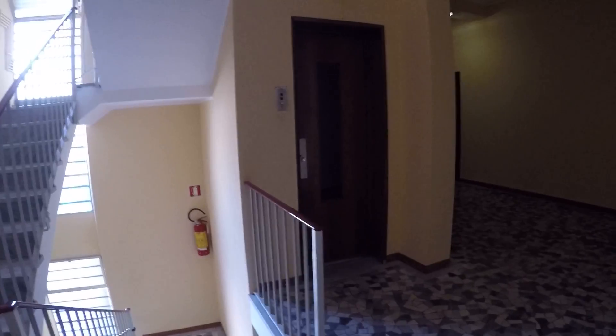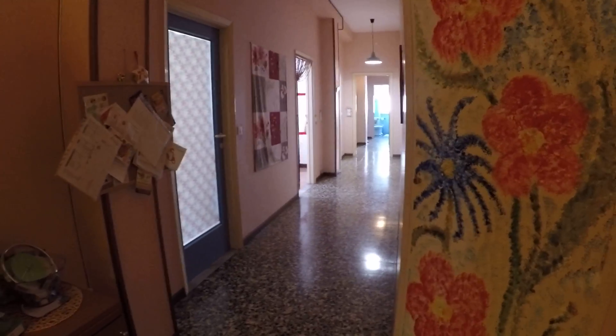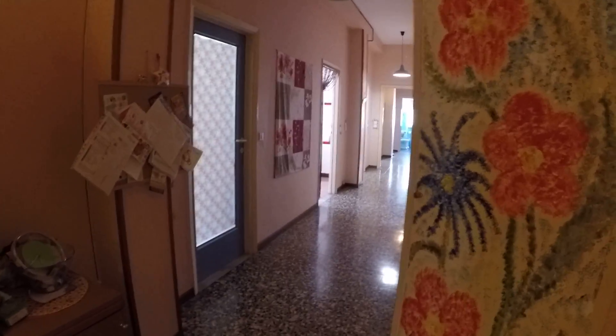Here we are at the third floor and we have got the elevator as you can see. And now I start the tour. As I enter I have this really long corridor, as I said, and we have all the rooms that open on it.